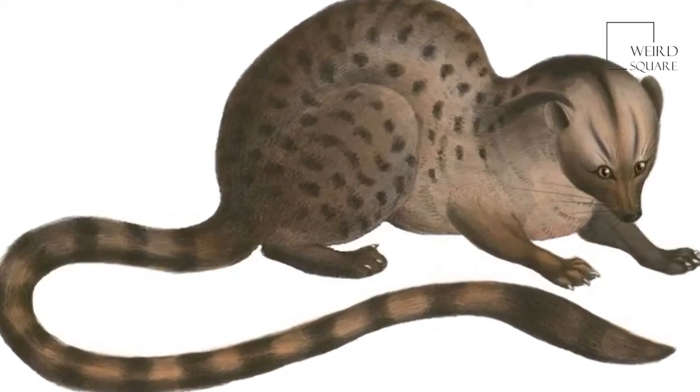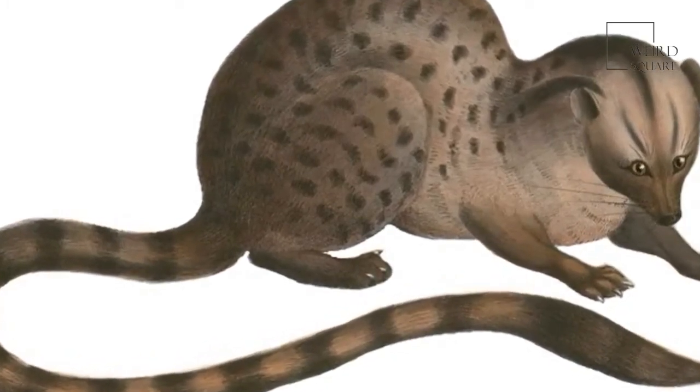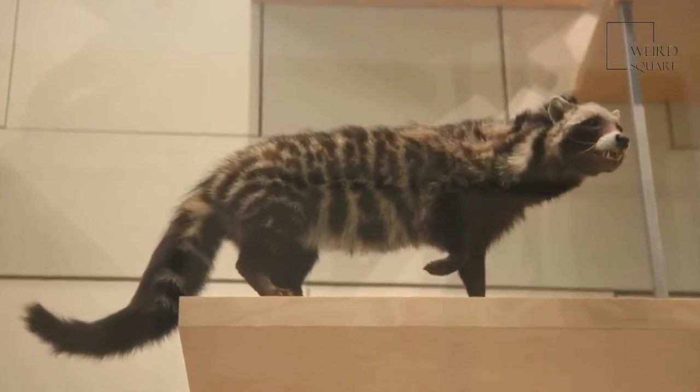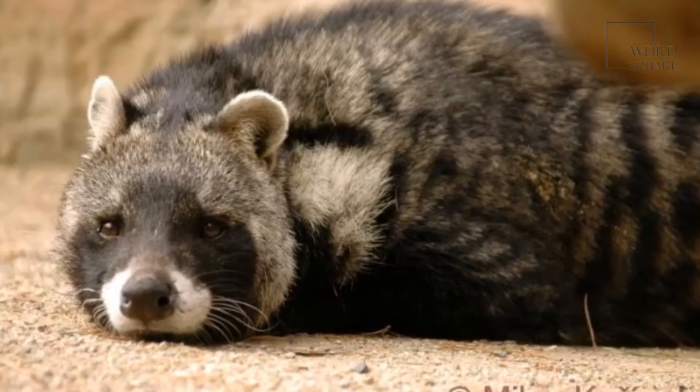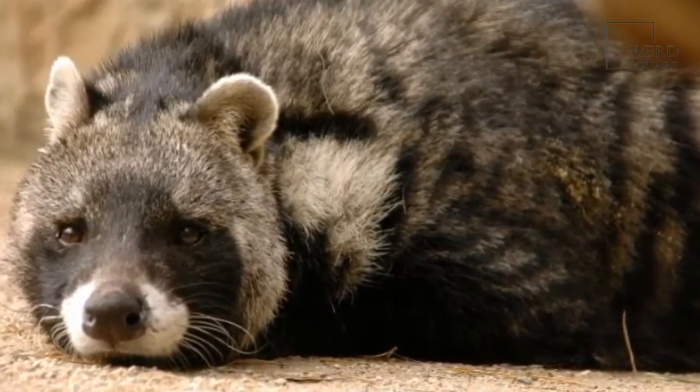Unlike many of their carnivorous relatives, civet babies are usually born quite mobile and with their fur. The babies are nursed by their mother until they are strong enough to fend for themselves. African civets can live for up to 20 years, although many rarely get to be this old.